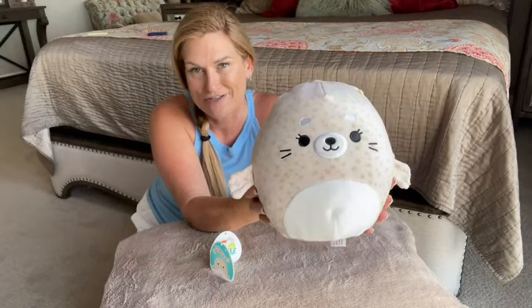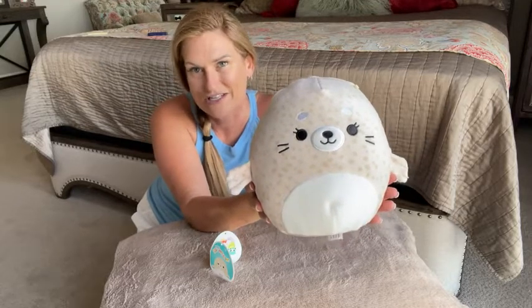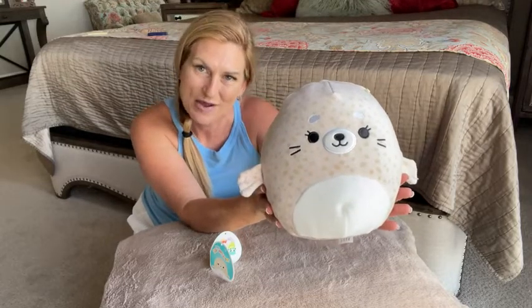My daughter is loving her new addition. This is Leeloo, the seal from Kelly Toy Squishmallow. And that is my point of view.